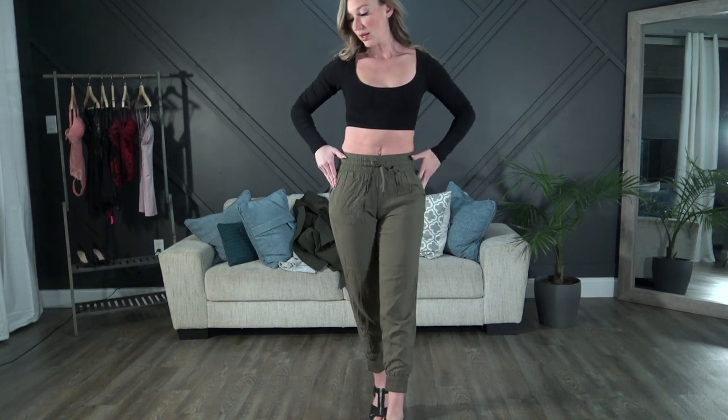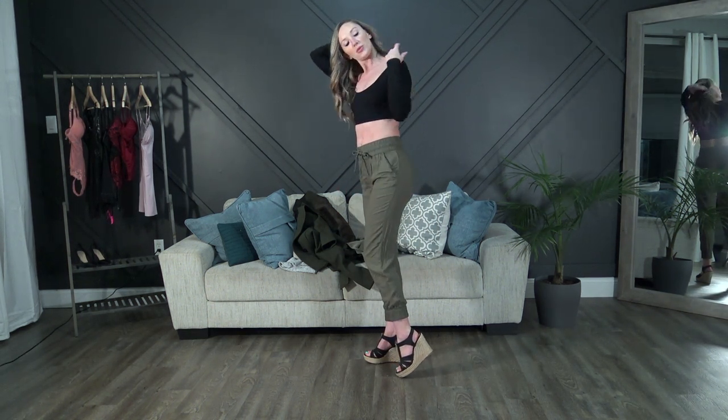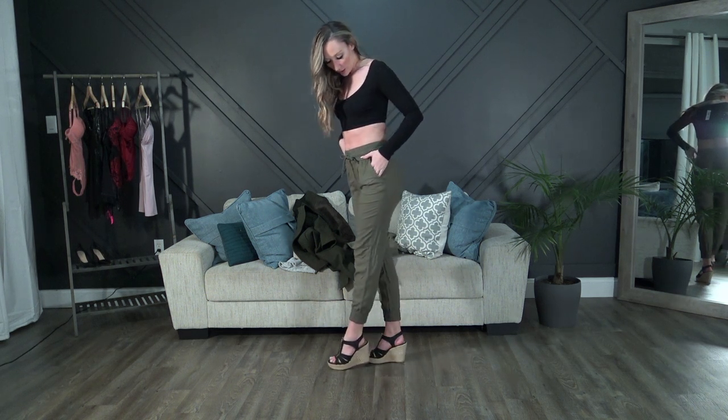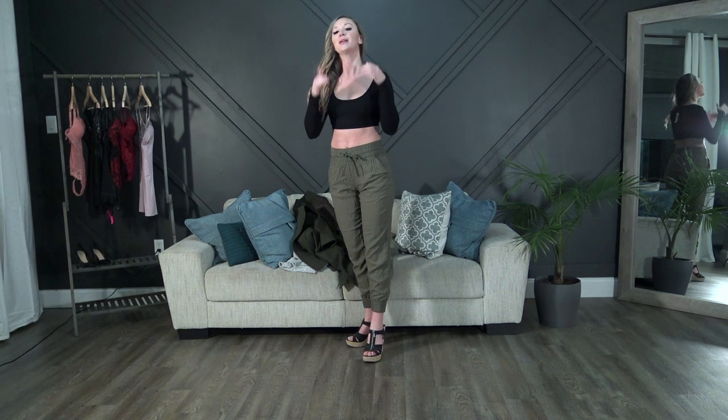I got two black crop tops — this is the long-sleeve one, the other being the short-sleeve with snaps. I paired it with these green pants that are a little bit flowy and baggy, slightly above the ankle, and threw on a pair of black Michael Kors wedges. Weather permitting I can wear this as-is, and obviously if I'm going out I'll throw on a jacket or sweater. Super cute!